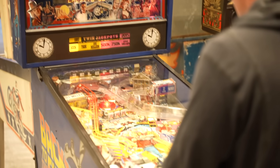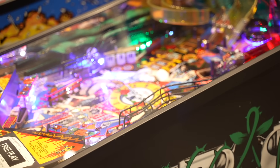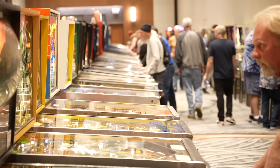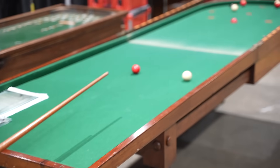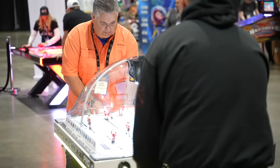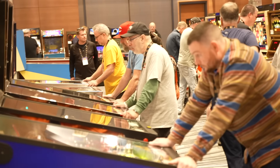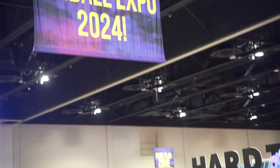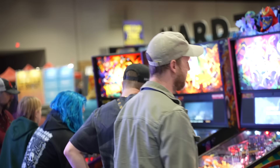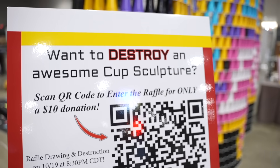I decided to take a quick pit stop at the hotel room so I can tell you about every single thing I've seen thus far at Pinball Expo — the 40th anniversary celebration this year. It's bigger, it's better, it's more grandiose than ever before. It certainly feels like it.